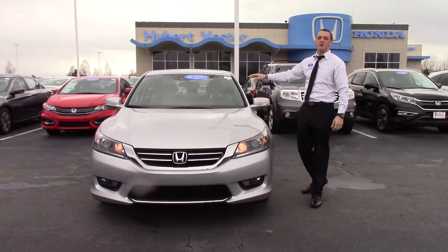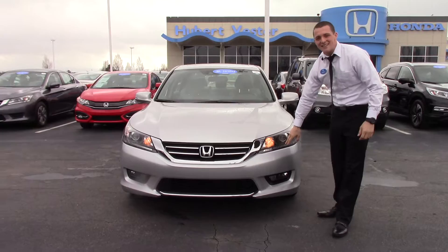Hey, this is Jared here at Hubert Vester Honda, and I want to show you a 2014 pre-owned Honda Accord EXL. This is a certified pre-owned Accord.